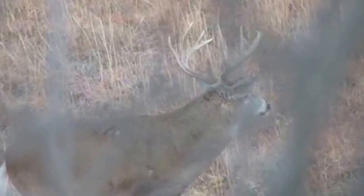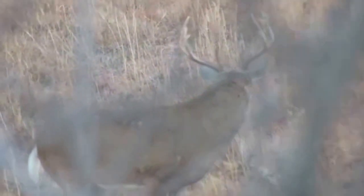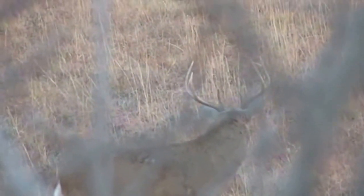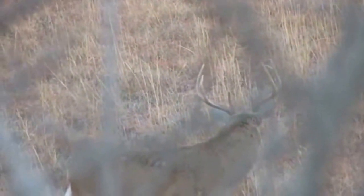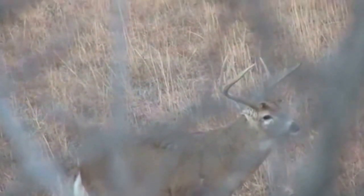Kelvin, this footage is from last November — an encounter with a 150 inch 9 point that we had downwind from us. He actually came in following a doe and we had the opportunity to use this VAPL product to bring him in. He started out at 115 yards and as you'll see by the end of the video, he wound up 4 yards from the base of the tree.